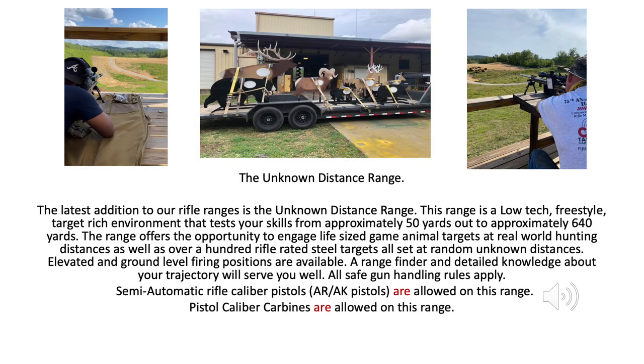The latest addition to our rifle ranges is the Unknown Distance Range. This range is a low-tech, freestyle, target-rich environment that tests your skills from approximately 50 yards out to approximately 640 yards. The range offers the opportunity to engage life-sized game animal targets at real-world hunting distances, as well as over 100 rifle-rated steel targets, all set at random, unknown distances. Elevated and ground-level firing positions are available. A range finder and detailed knowledge about your trajectory will serve you well. All safe gun handling rules apply.